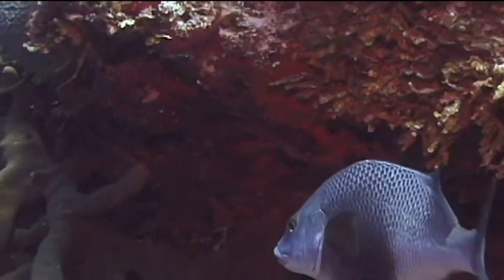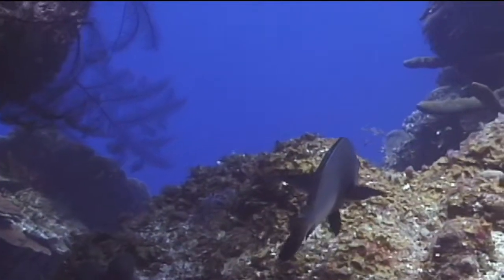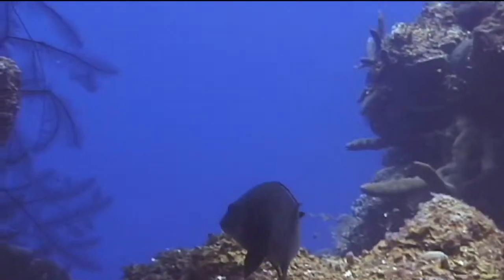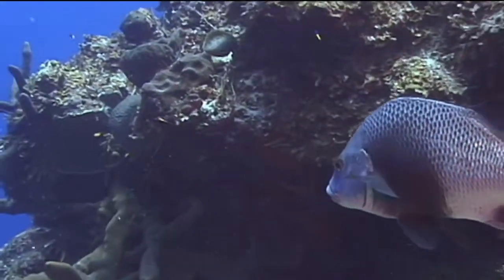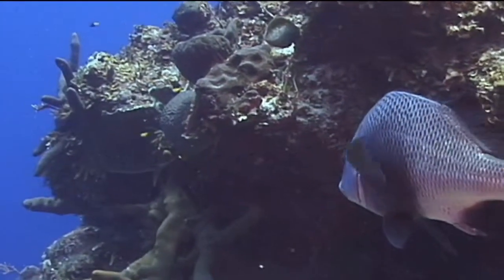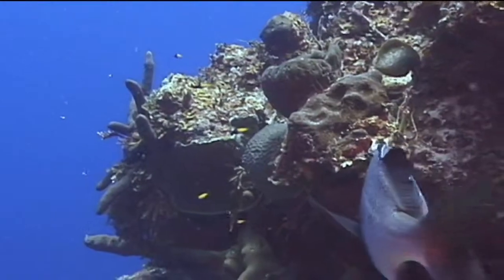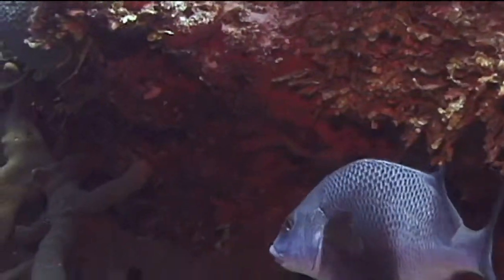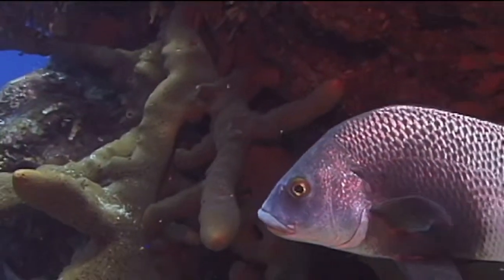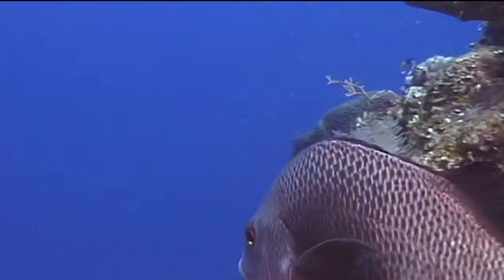Black Margates exist as separate male and female members of the species. As with all snappers, the females and males spawn in the mid-water column with each fish releasing their gametes simultaneously. Fertilized eggs are buoyant and float on the surface with the currents. As the eggs mature and hatch, the larvae drift with the currents as part of the planktonic load until they become large enough to settle into a coral reef where they will remain for the rest of their lives.